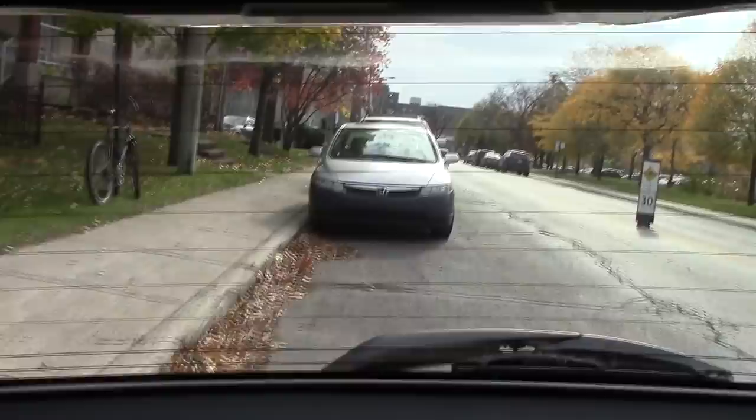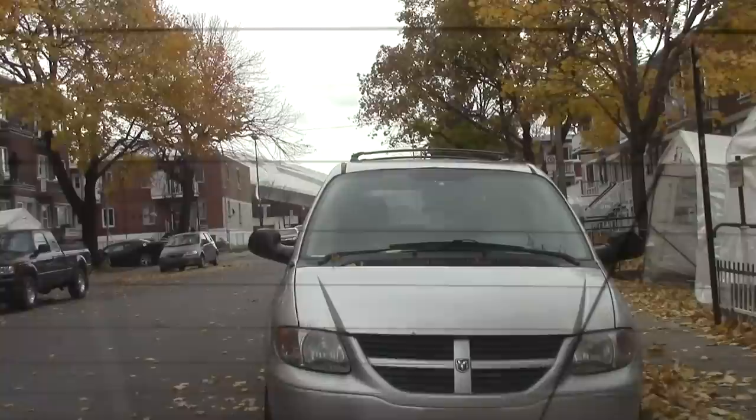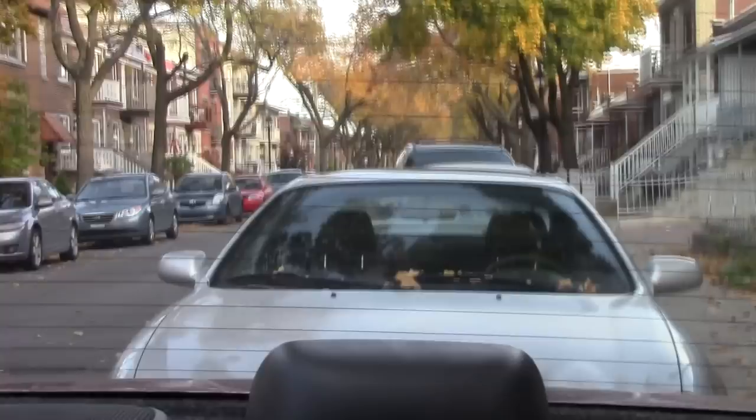One of the questions I get all the time from my students is: when am I too close to the car behind? The answer is different every time because the car behind will be different every time too — it may be taller, shorter, flat-nosed, or with a plunging nose. So if you're parking in a spot where you can see the reflection of the car, use that to gauge your distance from the car behind.